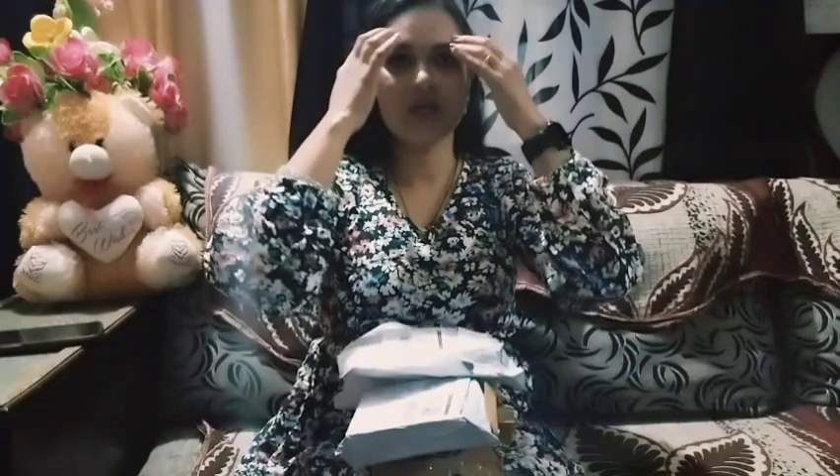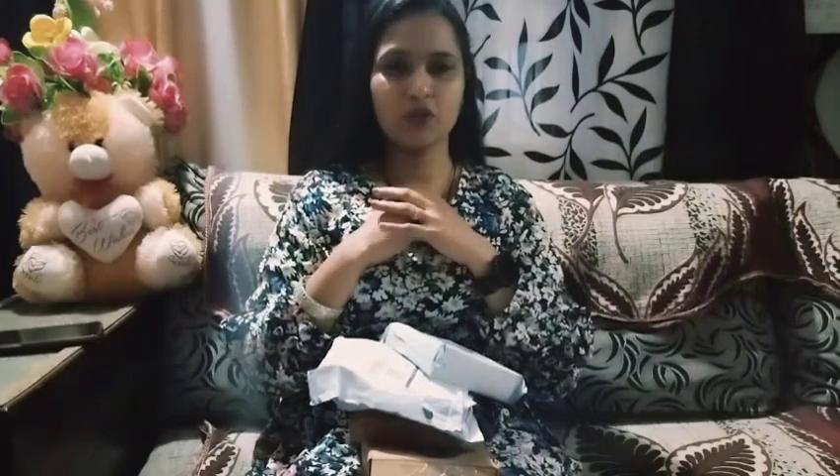Hello my beautiful ladies, welcome back to my channel. You are watching Sangeeta's channel. Today I am going to bring you a special haul which is related to makeup products I have chosen for myself and also for Misho. Let's open it quickly and see how it came. Let's start our video.